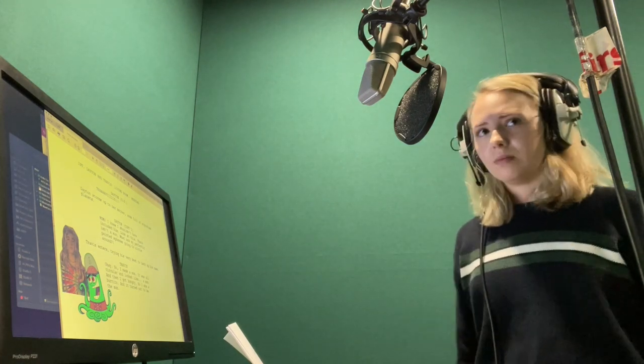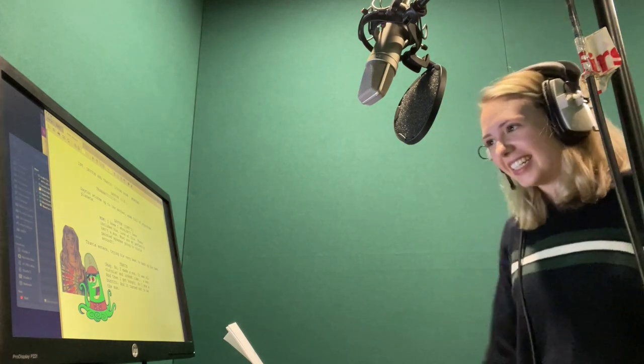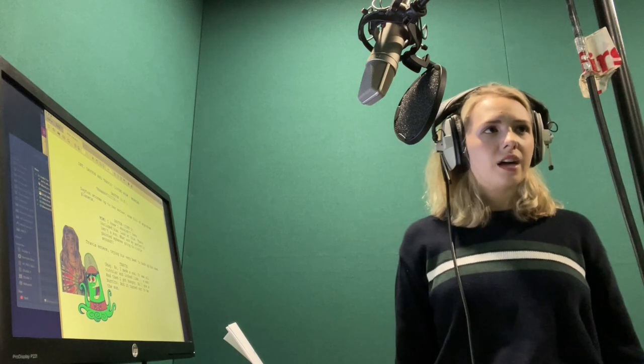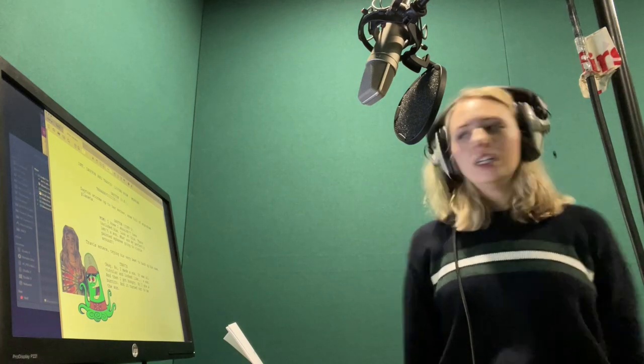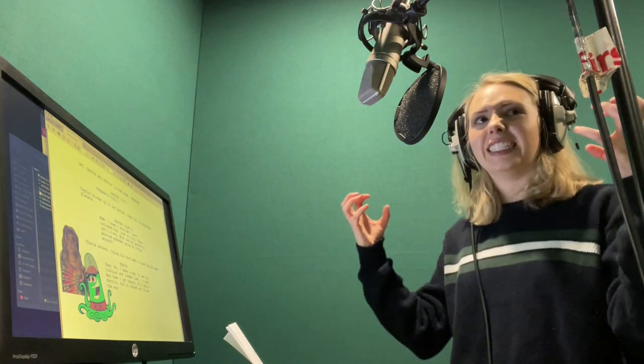It also really helps if you do physical movements to help with your voice. Thank you, okay, that's the sun. Travis! Mom! Yeah, like she's holding it all in.